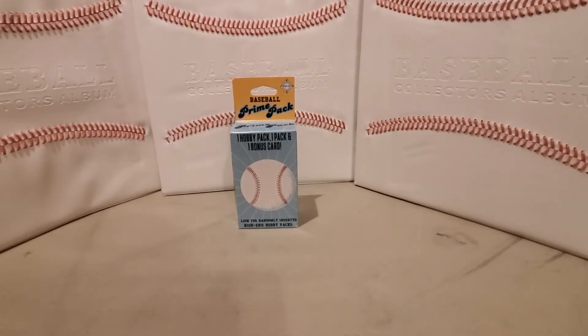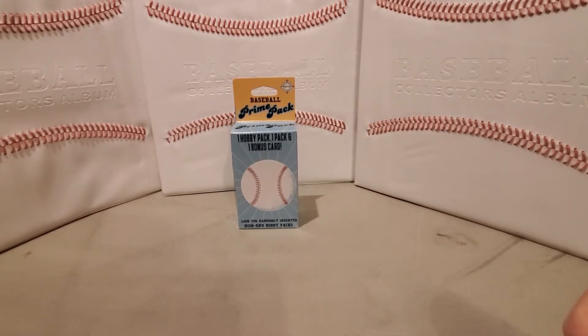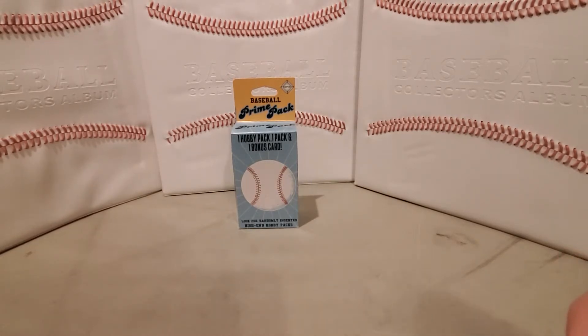Hello, welcome back to Shane Sports Card Search. Today we're going to do a Firefield baseball prime pack. This has one hobby pack, one retail pack, and a bonus card.